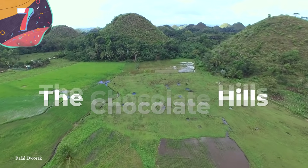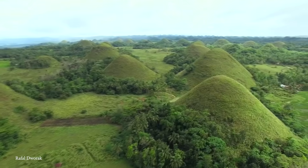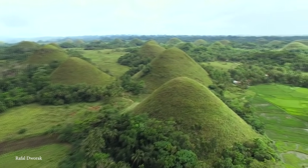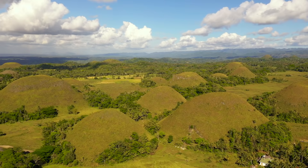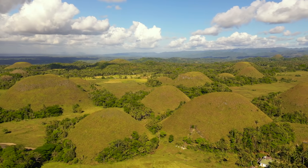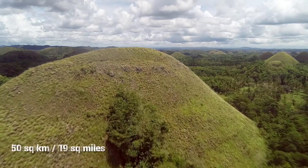Number 7: The Chocolate Hills. At first glance, the Chocolate Hills of the Philippines may look like they came straight out of a fantasy novel. However, they don't in fact contain a single bit of chocolate, and instead consist of 1,776 hills spread across an area of more than 50 square kilometers.